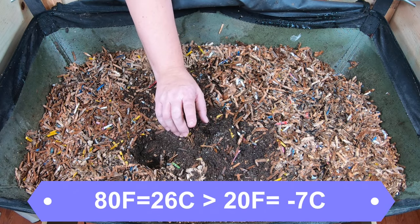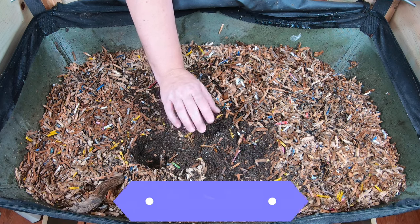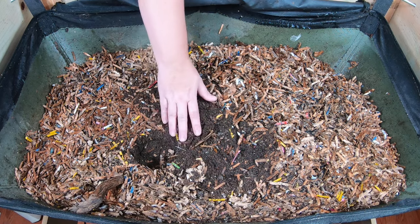Put it in the comments below — do you have any problems with worms crawling out of your worm bin? And if so, what do you do about it? Okay, let's take a look at these guys.